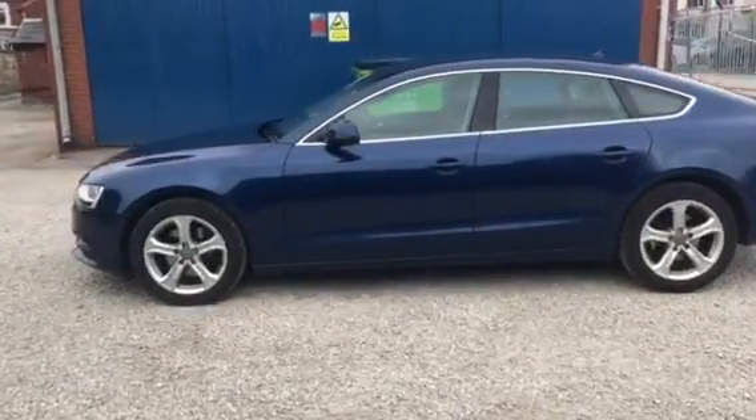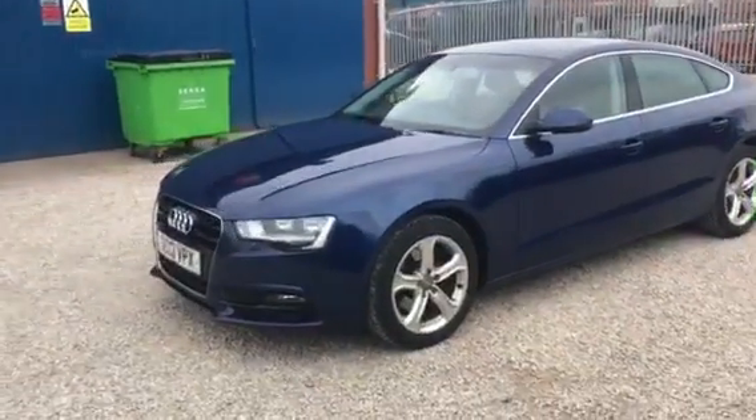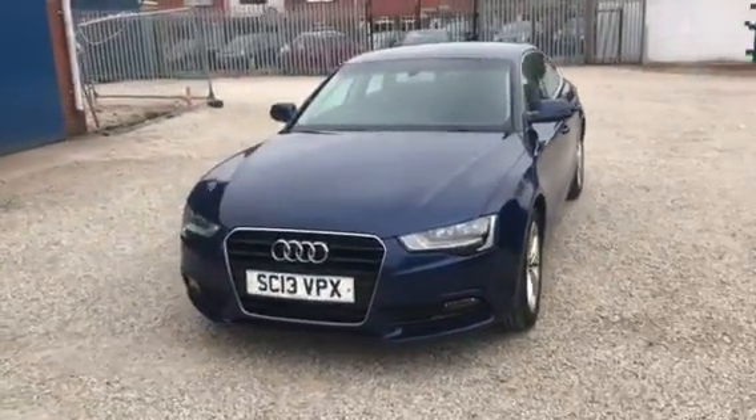It comes with a sat nav. Hopefully you can see from these pictures — it's a nice clean car and as a driver it's lovely.